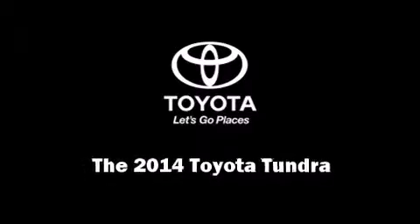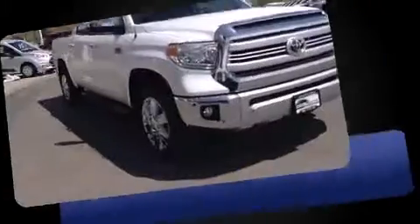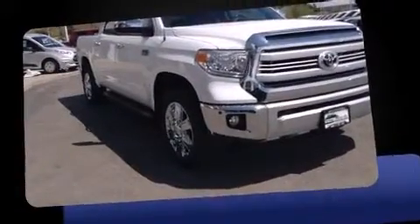Sensibility and practicality define the 2014 Toyota Tundra. This four-door, five-passenger truck stands out among competitors in its class.